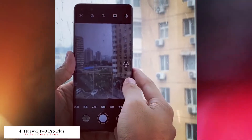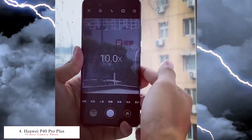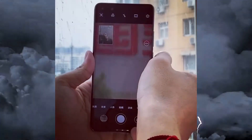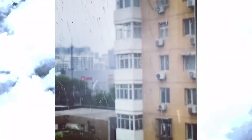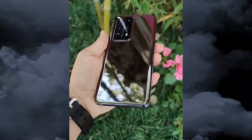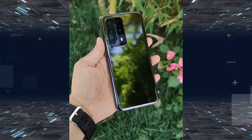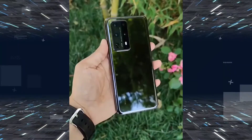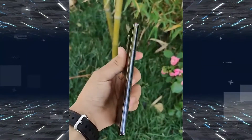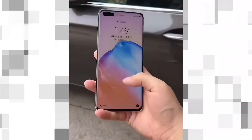The fourth best phone is the Huawei P40 Pro Plus — another 100x beast — released in June 2020 with a 6.58-inch screen. The first camera is a 50 megapixel f/1.9 wide angle lens. The second is an 8 megapixel f/4.4 periscope telephoto with 10x optical zoom and 100x Space Zoom. The third is an 8 megapixel f/2.4 telephoto lens with 3x optical zoom and 30x digital zoom.